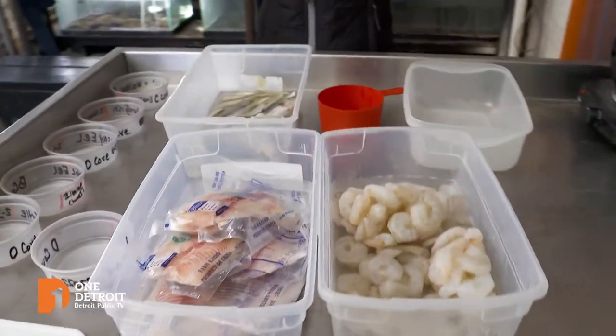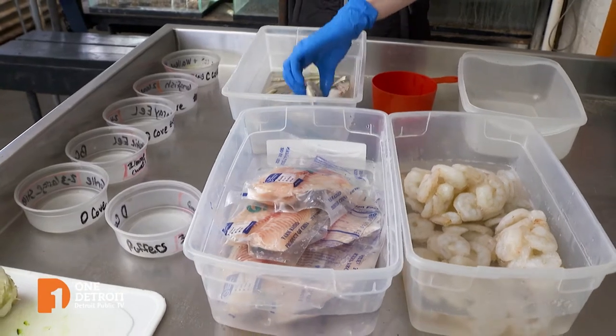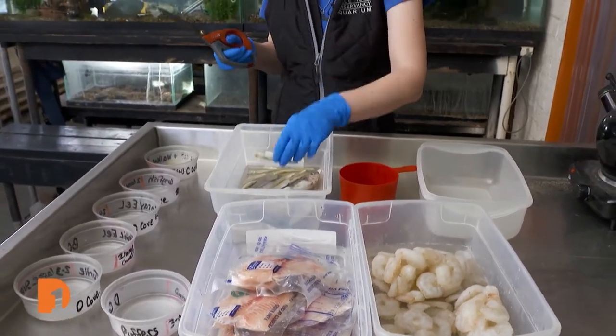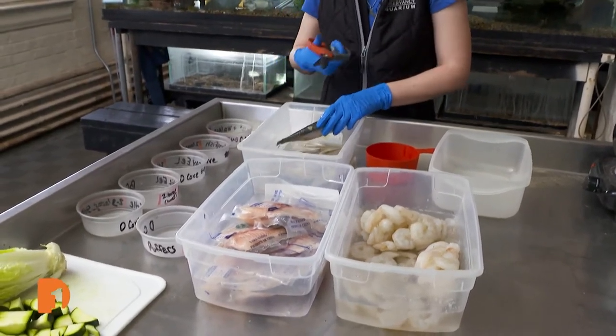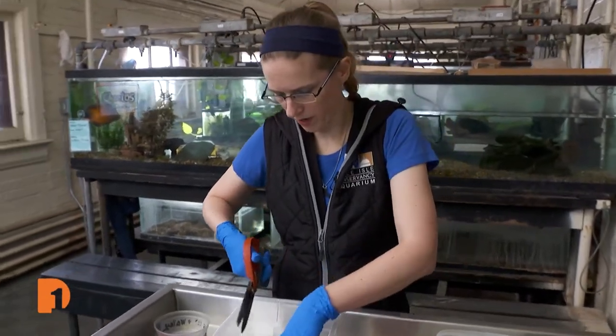We have a variety of fish here — we have shrimp, we have tilapia, we have sardines, we have smelts — and all the fish take different things depending on their size and what they require.